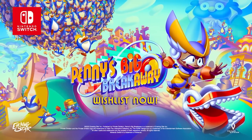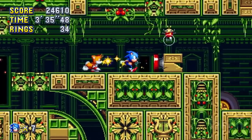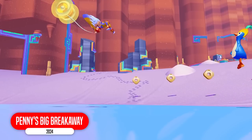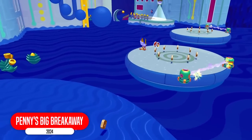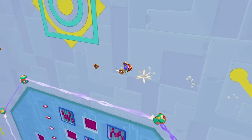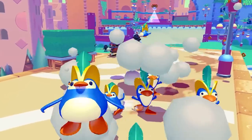Penny's Big Breakaway — correct me if I'm wrong, this is made by the same team that made Sonic Mania, and now here they are making their first new IP. And it seems very Sonic-inspired, just by the notion of gotta go fast. The penguins are very cute.